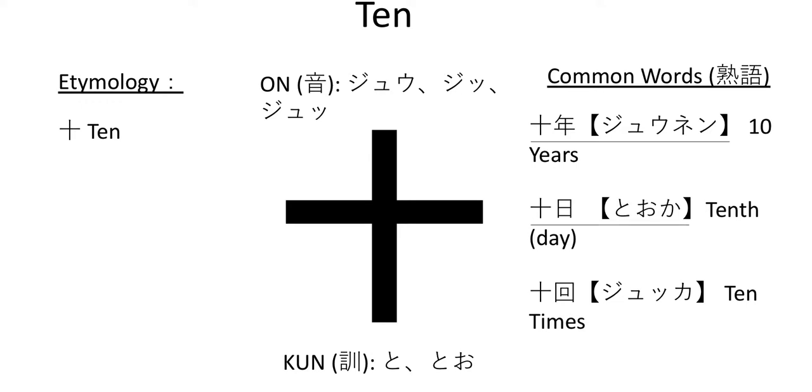And then touka — touka is the 10th day. So if you are born on the 10th day of the 10th month, if October 10th is your birthday, you can say: juu-gatsu no touka ga boku no tanjoubi desu. My birthday is October 10th.